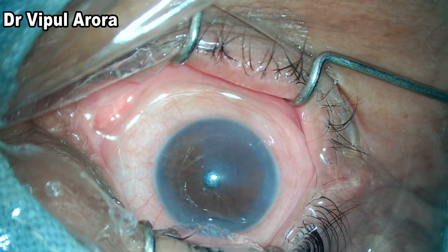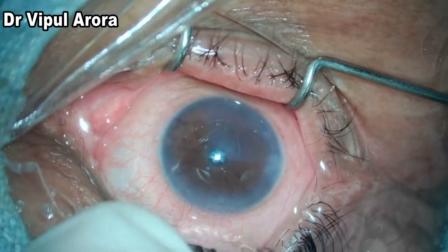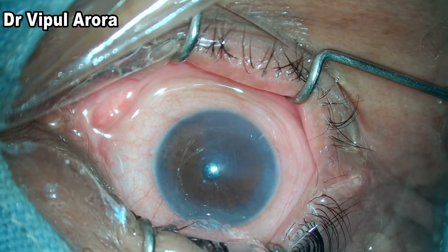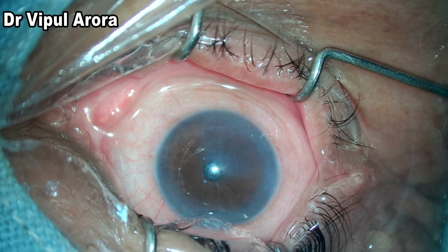This is a patient who had cataract surgery complicated by Descemet's membrane detachment, which was not detected during surgery but found the next day when the patient had significant sectoral corneal edema.